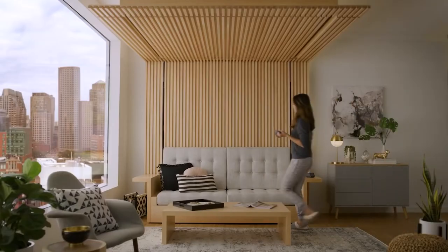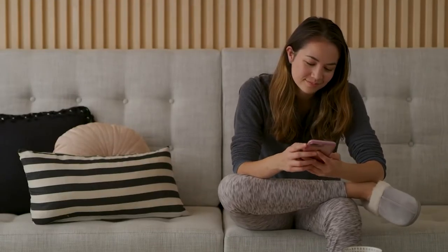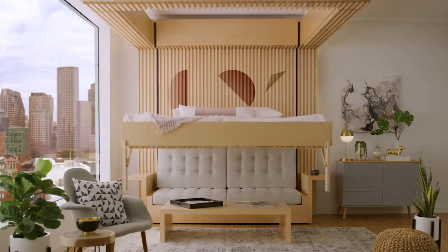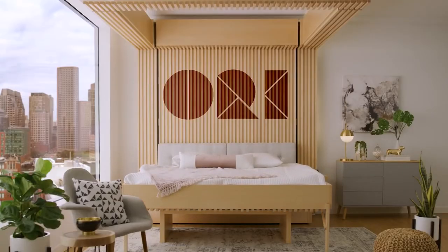Both Ori Cloud Bed editions offer an 8-inch memory foam mattress, LED lighting, and outlets. The Sofa Edition deploys in 30 seconds and the Table Edition in 42 seconds. The Table Edition includes shelves and cabinets, while the Sofa Edition has two pull-out drawers and a hidden coffee table.